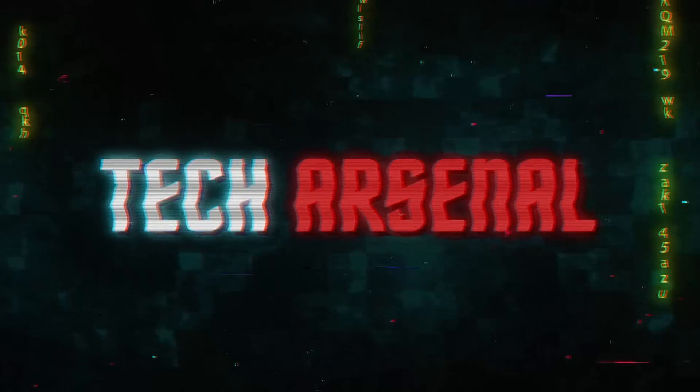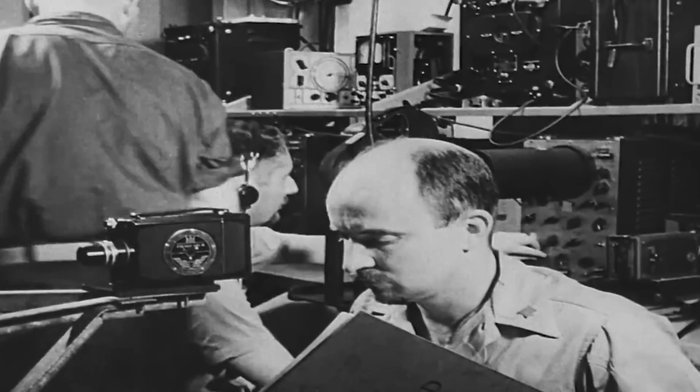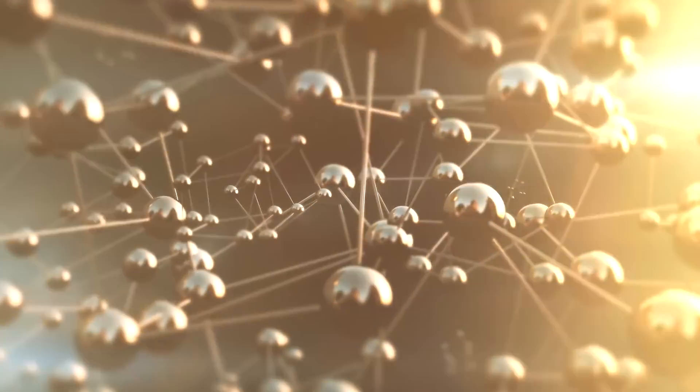A big mystery: half the universe is gone. Back in 1929, a physicist named Paul Dirac started thinking about particles and proposed that for every particle we know, like the electron, there should be another version of it with the opposite charge. In 1932, Carl David Anderson finally spotted this positively charged electron, which they called the positron.